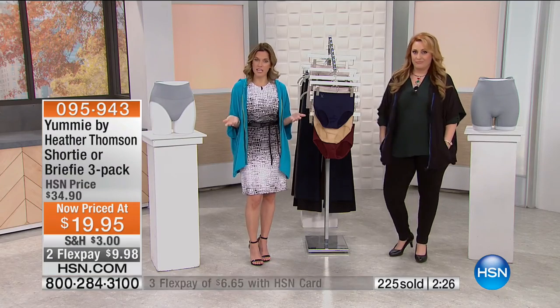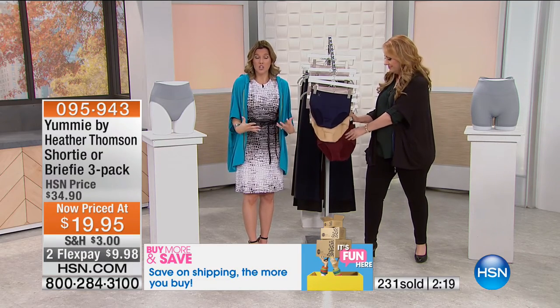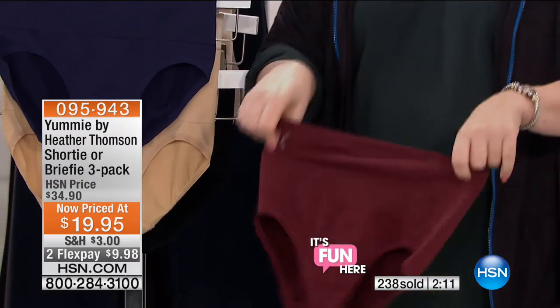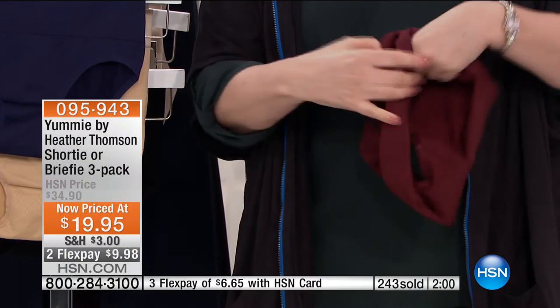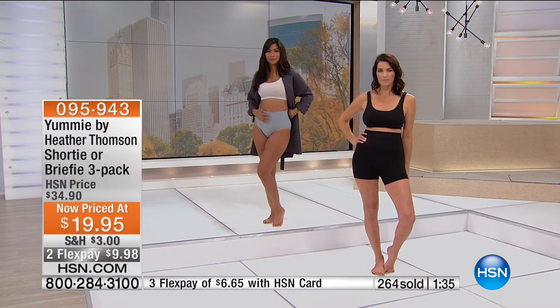It used to be a Hollywood secret — all the celebrities wore it and you thought they always looked fantastic in their clothing. But really they're wearing shapewear underneath, and it doesn't have to be uncomfortable or make you feel stuffed in something four sizes too small. This is comfortable, breathable, wearable, and gives you that added bonus of being shapewear. It's seamless so it won't show through. Easy to maintain and care for. It has a cotton gusset. For the briefy you have three color combinations: hush/nude/sleet, midnight/nude/port, and black/nude/mink. On flex it's $9.98 and on HSN card $6.65.